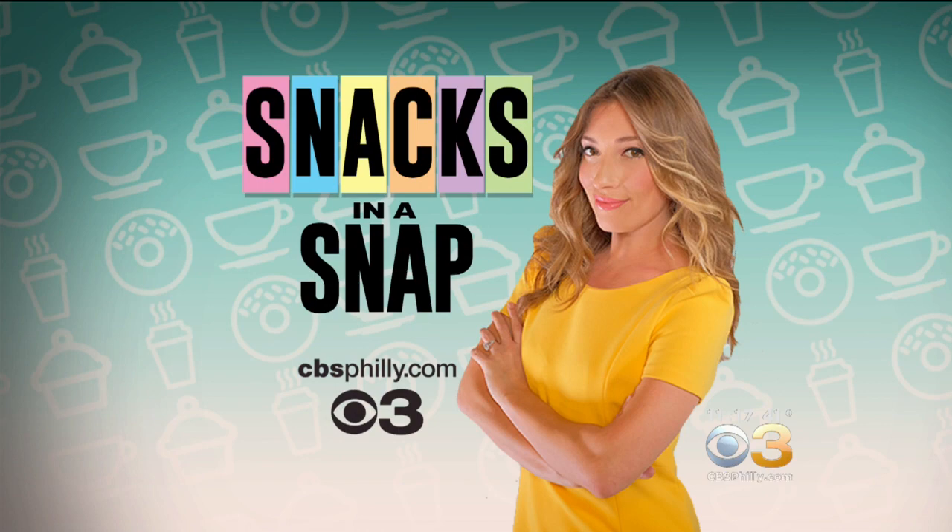Head to our website for a delicious and quick snack idea from the crew at DiBartolo's Bakery. Tori has your snack and a snap only on CBSPhilly.com.